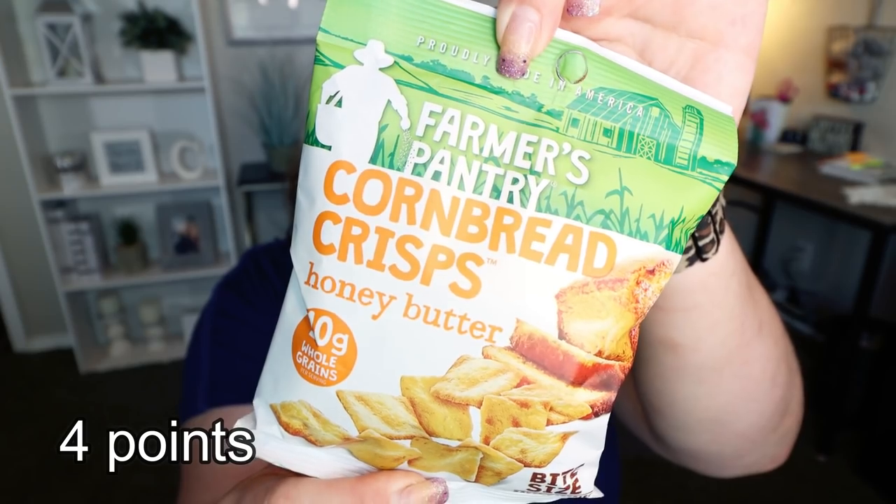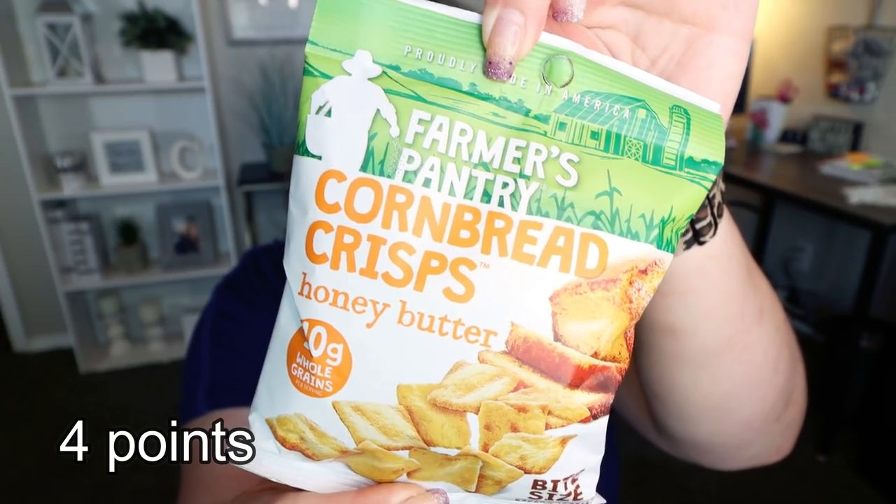These looked really good — this is the Farmer's Pantry cornbread crisp in honey butter flavor. It says there are 10 grams of whole grains, and one ounce or 32 crisps — essentially half the bag — is 130 calories. I thought these would be really good paired with chili or soup, or just as a crunchy sweet snack. They had a couple other flavors as well, but I thought the honey butter sounded amazing.